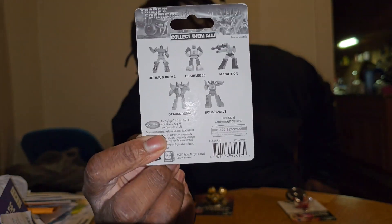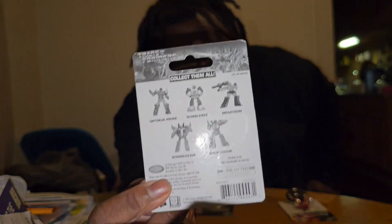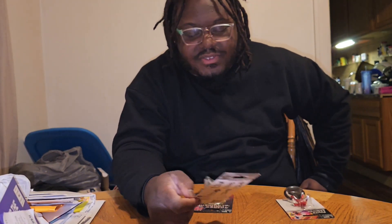Also in the series: Starscream and Shockwave. I want to get Shockwave, Optimus Prime, and I might get Starscream too. I had his Transformer toy when I was a kid and it was not fun to deal with at all.